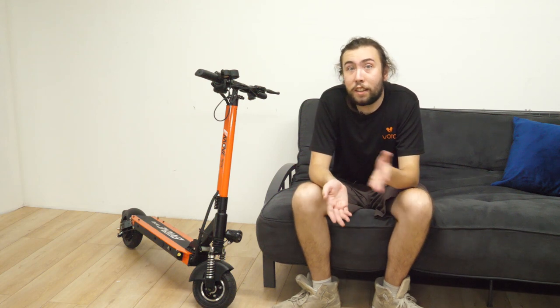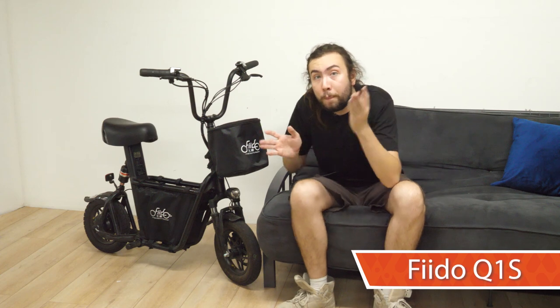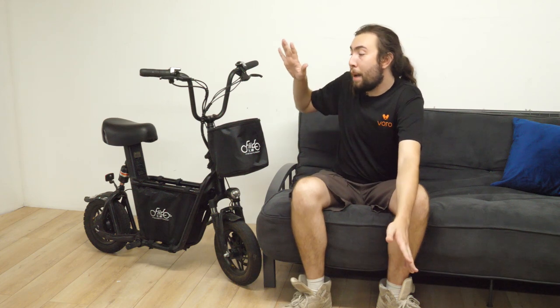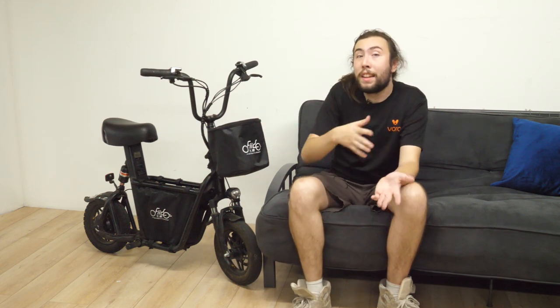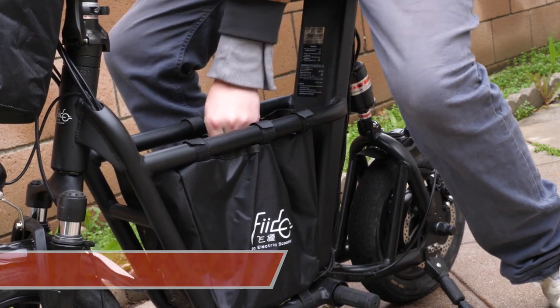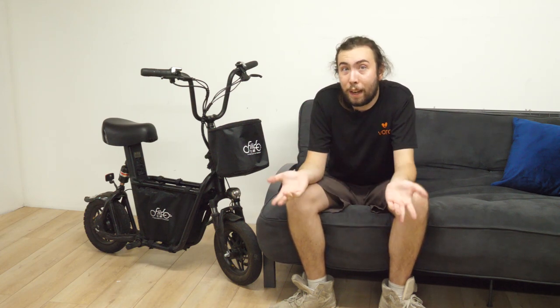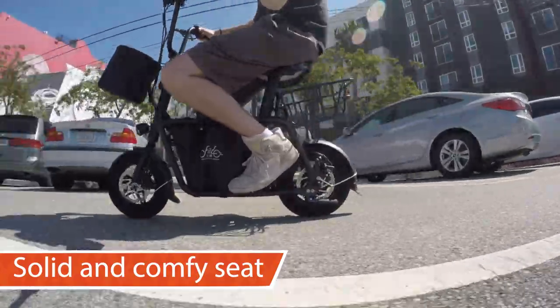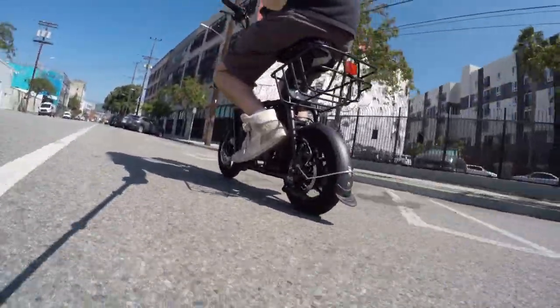But if you're not just commuting and you have errands to run, that's where our next scooter really excels. This is the Fido — probably our strongest little errand runner. What's so nice about it is that it has a bag on the front and a bag in the middle, along with suspension on both the front and rear wheels. The Fido QS1 is great for grocery runs — just throw whatever you need into the front and center bags. It's also a seated electric scooter, so if you don't want to stand the whole time, the seat is built in.